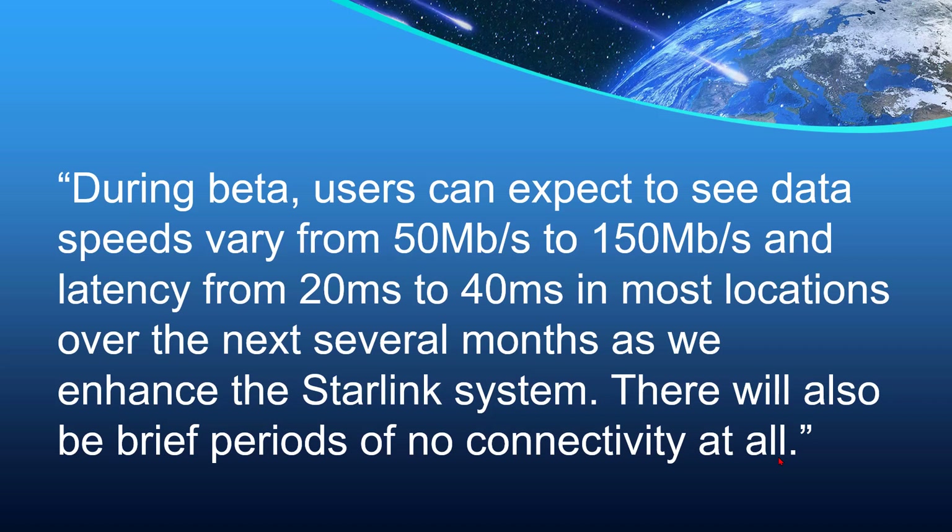During beta, users can expect to see data speeds vary from 50 megabits per second to 150 megabits per second, and latency from 20 milliseconds to 40 milliseconds in most locations over the next several months as we enhance the Starlink system. There will also be brief periods of no connectivity at all.